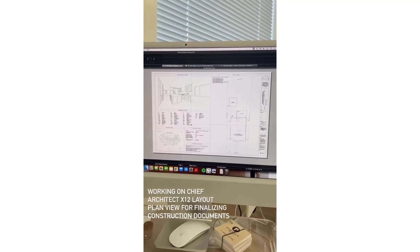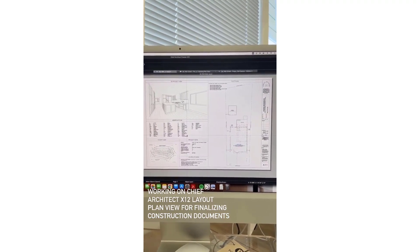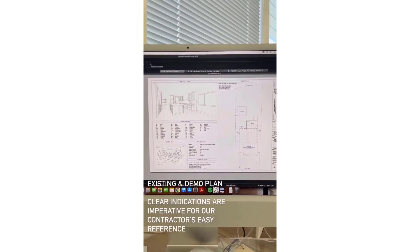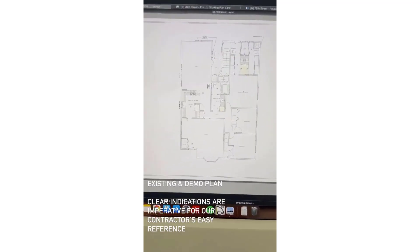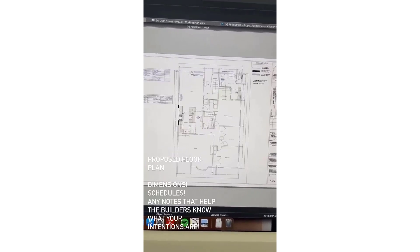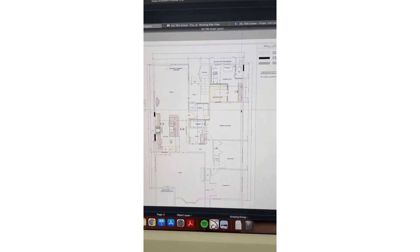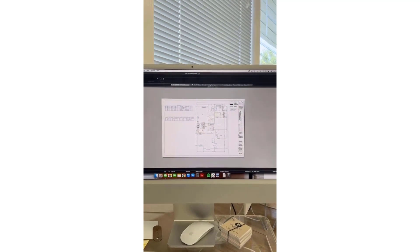I am currently working on finalizing some construction documents, ready to send out for print to have on the job site so our contractors can reference these plans while doing their renovation. This is for a kitchen and two bathroom remodel for a project out in LA. I wanted to show you the existing and demo drawings, how things are clearly indicated with different line styles. This is our proposed floor plan with indication of where the new walls are, dimensions, and door and window schedule — all easy to reference on site. These are printed in 24 by 36, which I'm going to send out right now.